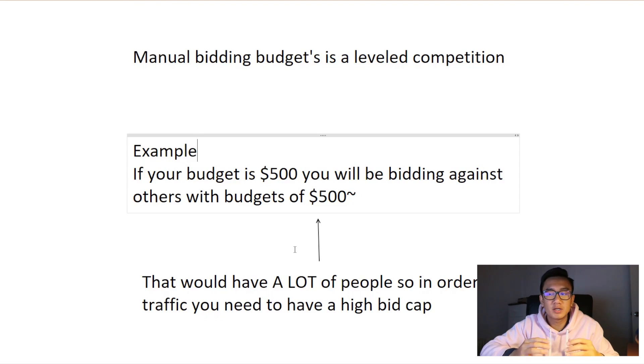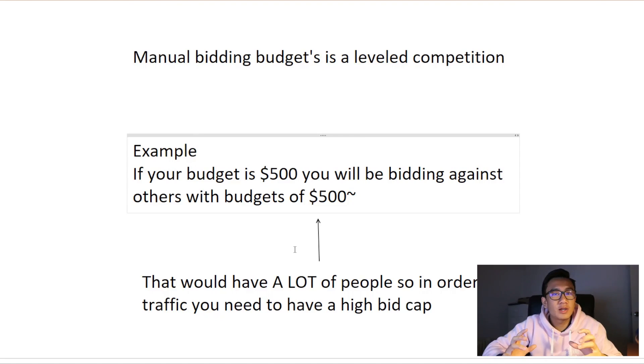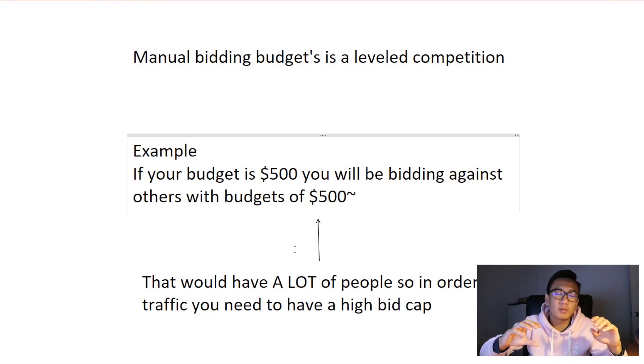You'll be bidding against everyone with a five hundred dollar budget, and it just depends on who has the higher bid. The person with the high bid will get first dibs on that traffic. Let's say two people both have a five hundred dollar budget — one has a bid of thirty dollars, you have a bid of twenty-five. That person is going to get all the traffic first and all the higher quality traffic, while you get their sloppy seconds. If your budget is low, you're going to be dealing with a lot of amateurs. But also, if someone has a lower budget with a higher bid, the person with the higher budget takes priority despite the lower bid.